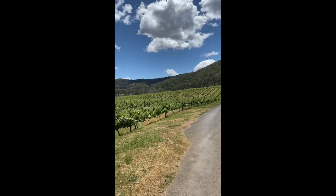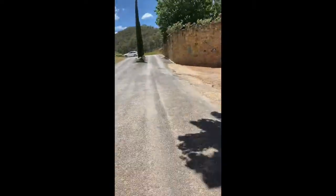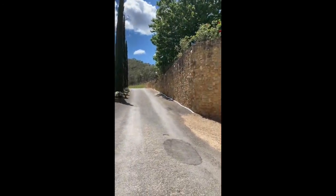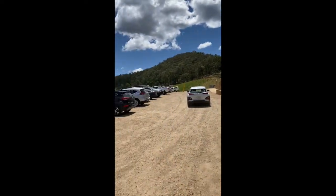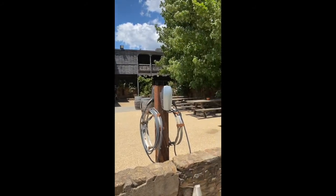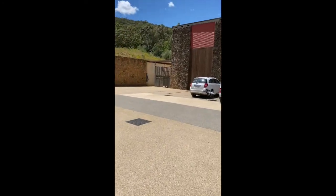As you can see, the incredible views all around. So this will be the main area of the festival. The stage will be just there, where those cars are parked, facing out towards us where we are now.